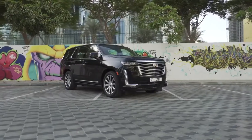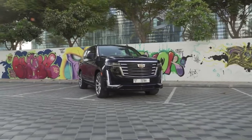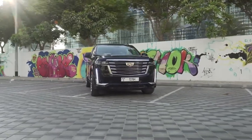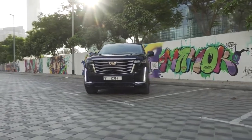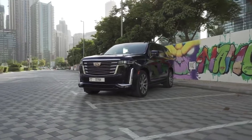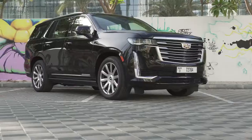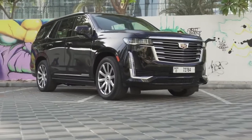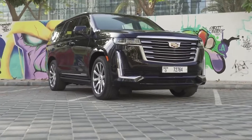The 2021 Cadillac Escalade marks the model's fifth generation, and this new one looks to be head and shoulders above the original in terms of luxury, style, and technology. Borrowing elements from the Escala concept car from 2016, the new Escalade offers visual panache worthy of its price tag. As the flagship of the Cadillac lineup, the 2021 Escalade is expected to up the ante on in-cabin luxury.